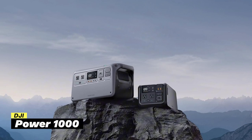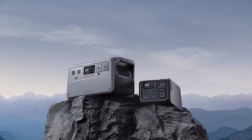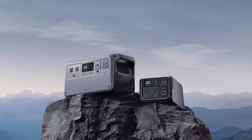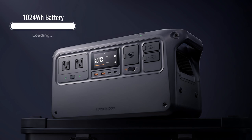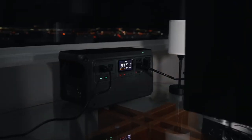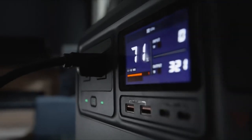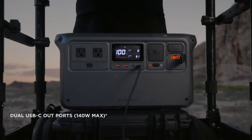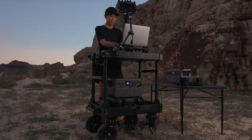At number 4, we have the DJI Power 1000. This portable power station is ideal if you want a quiet, reliable, and fast-charging power source. The DJI Power 1000 has a large 1,024-watt-hour battery and a powerful 2,200-watt output, reaching up to 2,600-watt at its peak. This means it can easily handle multiple devices at once, like laptops, cameras, and small appliances, without any issues.